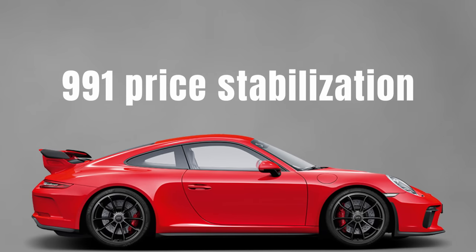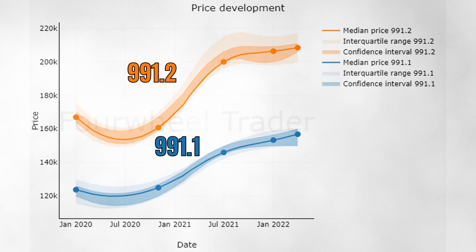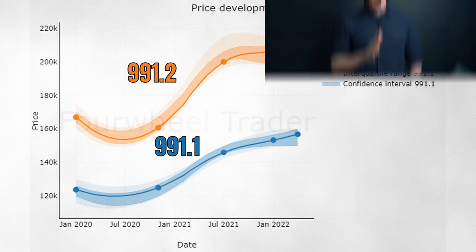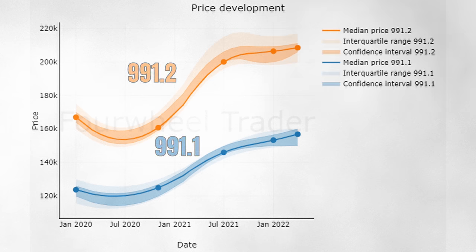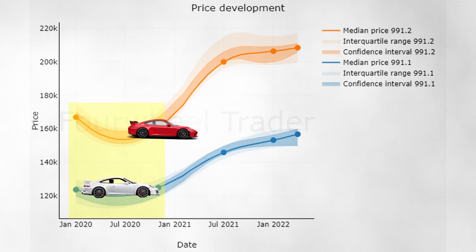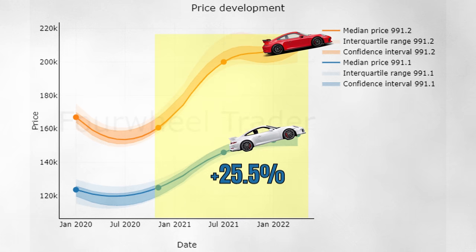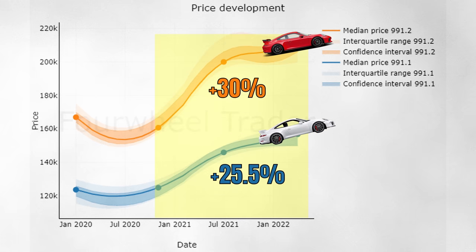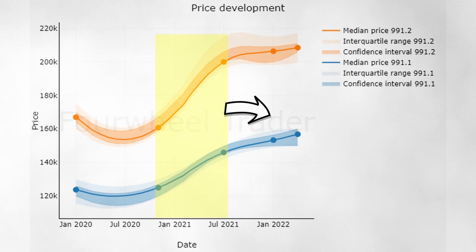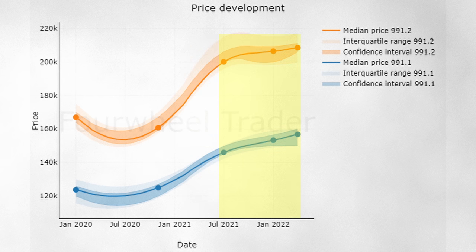The first trend is the price stabilization in the 991 market. In orange we have the price development for the 991.2, and in blue the one for the 991.1 — these prices exclude the Touring model. Prices followed the broader market trend. Between January 2020 and November 2020, prices mostly followed their normal pattern: 991.2 values came down slightly while 991.1 values remained stable. After that, the pandemic effect kicked in. Between November 2020 and now, prices increased 25.5% in the 991.1 market and 30% in the 991.2 market. Most of this increase happened between November 2020 and July 2021, after which we see a clear flattening of the curve.